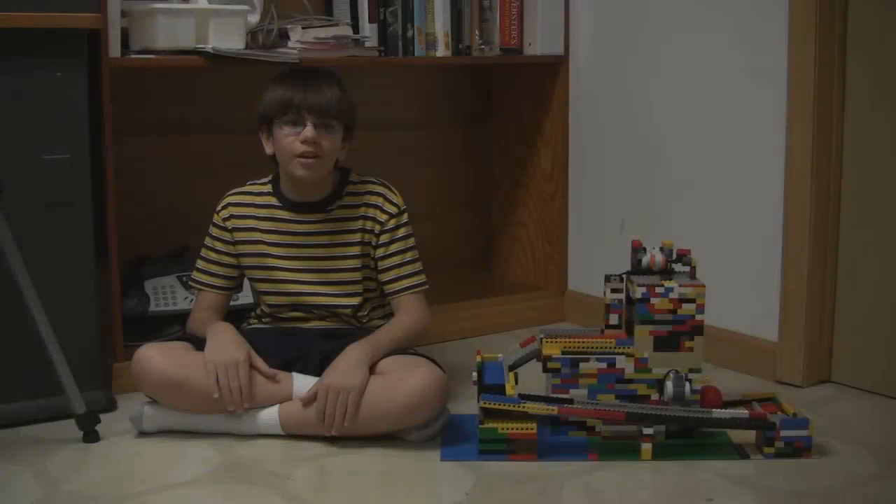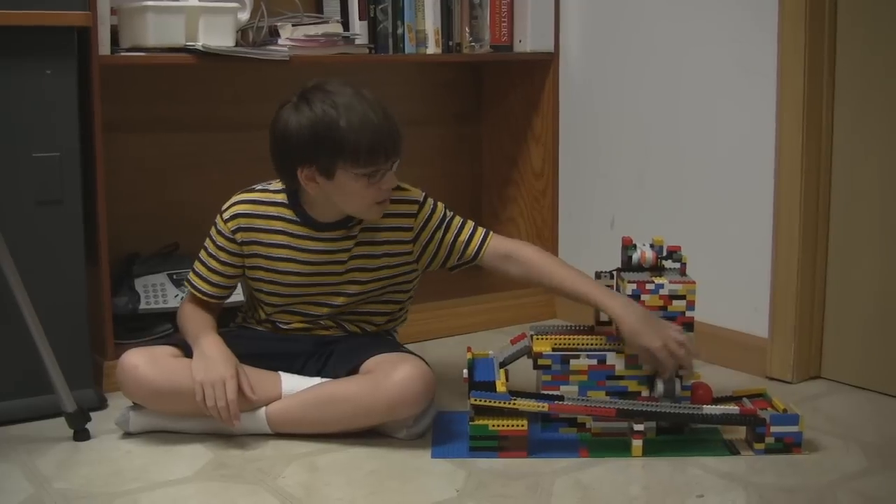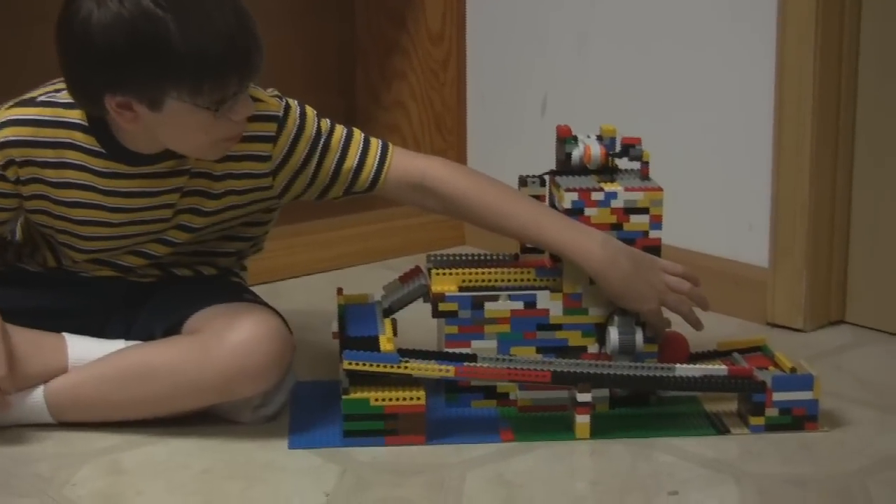This is my Lego Ball Roller Coaster. This motor lifts the ball up and this motor acts as a gate. This light sensor detects if a ball is past it.